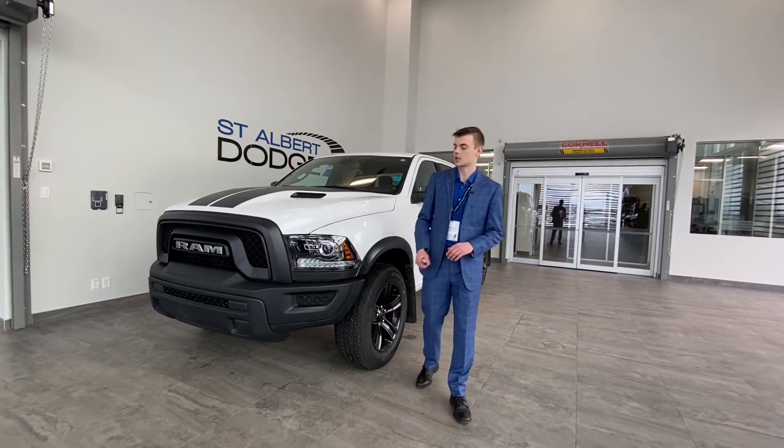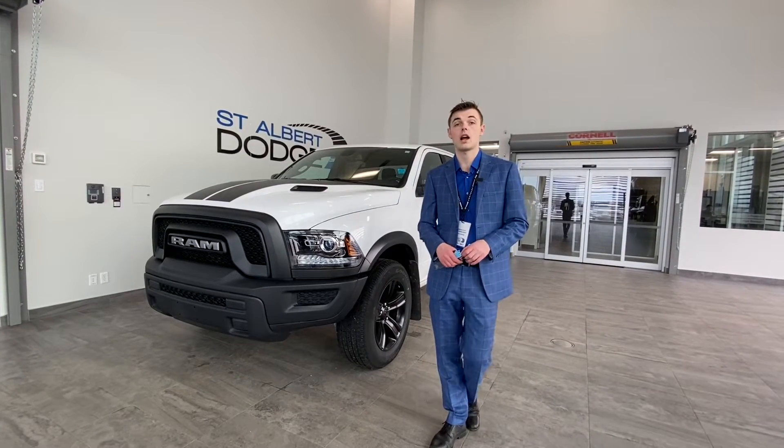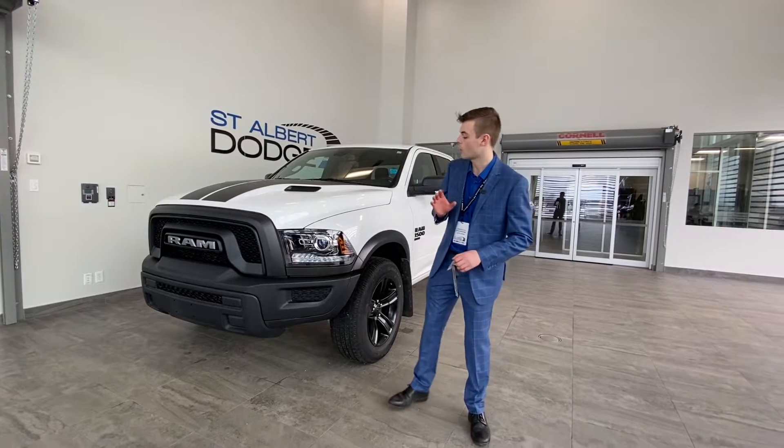Hey guys, Shannon down at St. Albert Dodge. I got a 2021 Ram Classic Warlock behind me here.